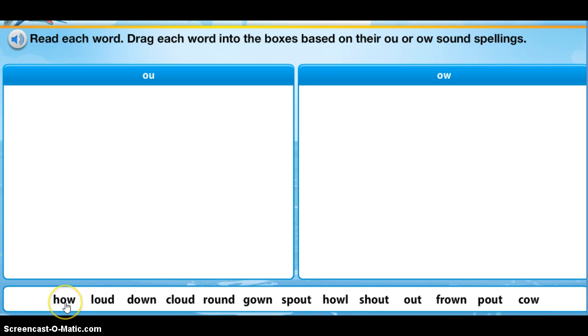So here I would sort these words: 'how' — whoops, I just put it in the wrong box — 'how,' 'loud.' Both words have the ow sound, but in 'loud' it's the O-U making that sound, and over here we have the O-W making that sound.